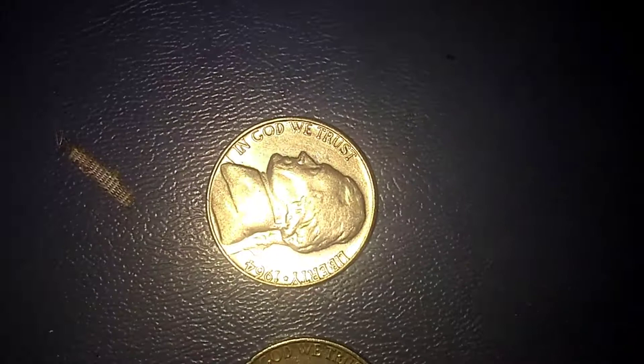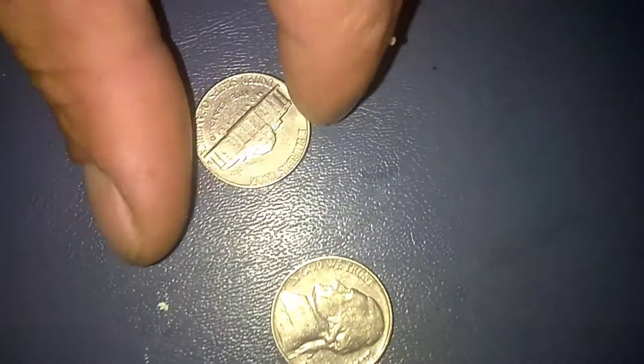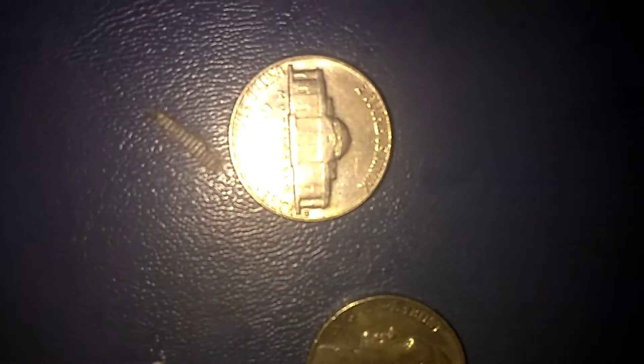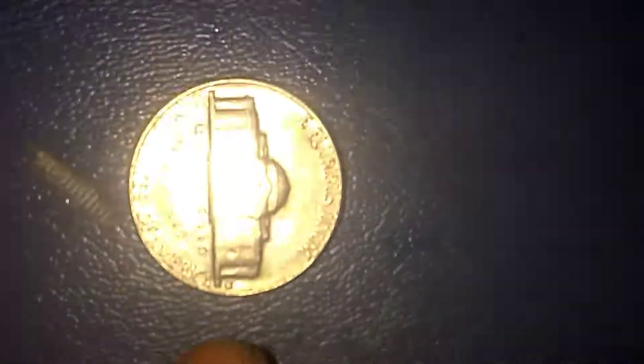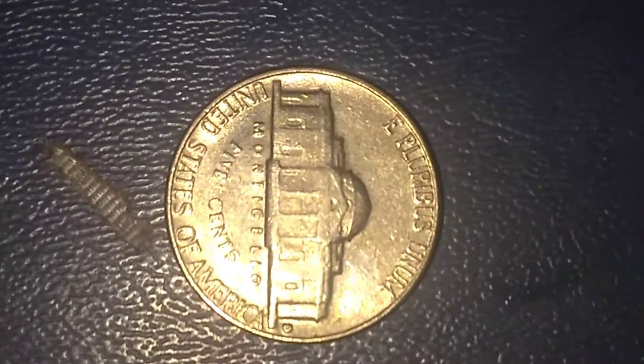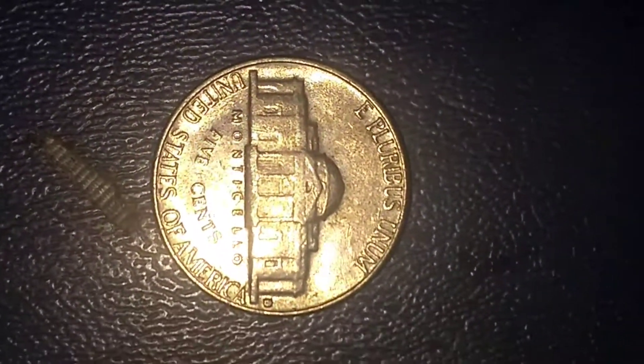Right here is a 1964-D with a mint mark — a D mint mark, right there on this further side, next to the building. That's the 1964-D Monticello. It's not a special strike. It looks like it could be, but it's not.